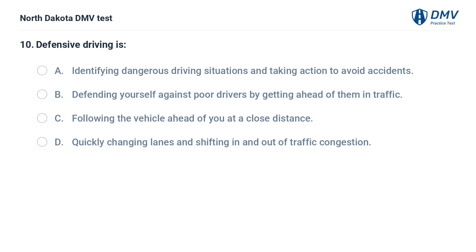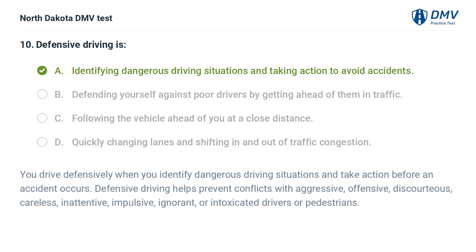Defensive driving is: A. Identifying dangerous driving situations and taking action to avoid accidents, B. Defending yourself against poor drivers by getting ahead of them in traffic, C. Following the vehicle ahead of you at a close distance, D. Quickly changing lanes and shifting in and out of traffic congestion. The answer is A. You drive defensively when you identify dangerous driving situations and take action before an accident occurs. Defensive driving helps prevent conflicts with aggressive, offensive, discourteous, careless, inattentive, impulsive, ignorant, or intoxicated drivers or pedestrians.